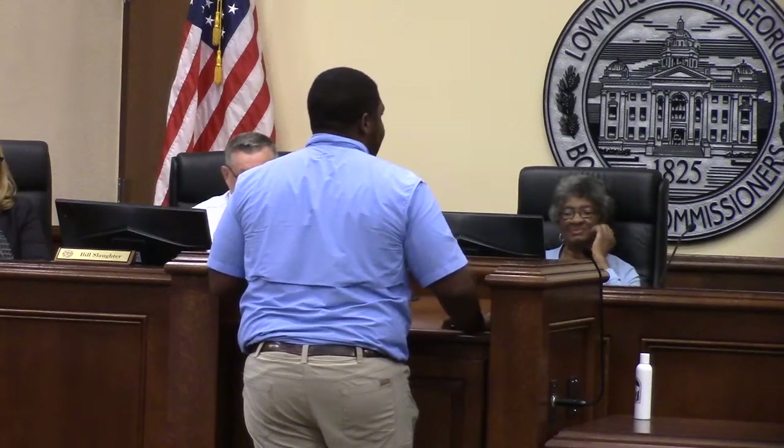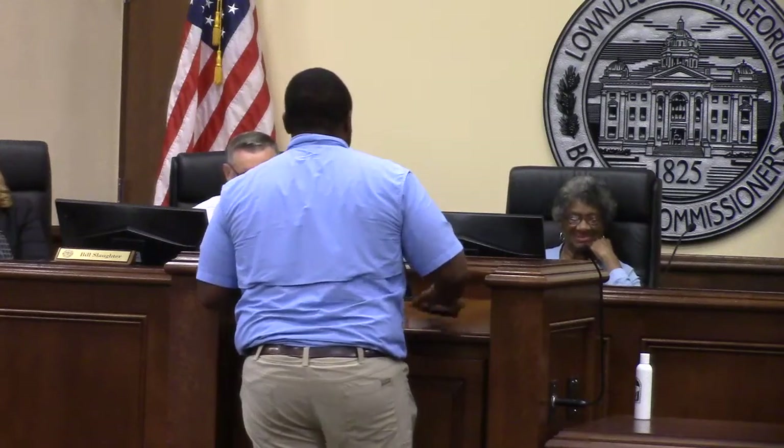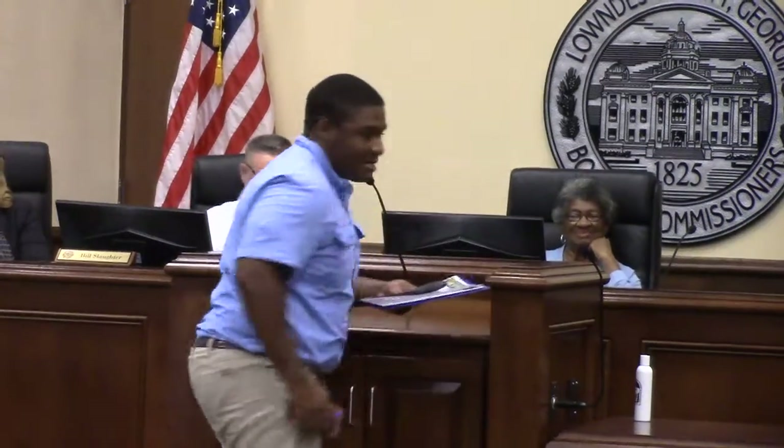If y'all need anything, please feel free to reach out to me — it's not hard to do. Thanks for having me. Thank you.